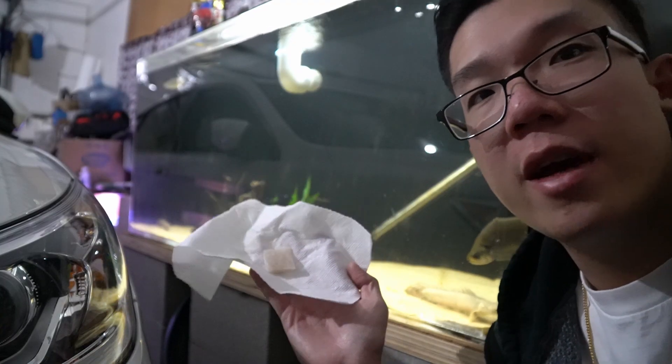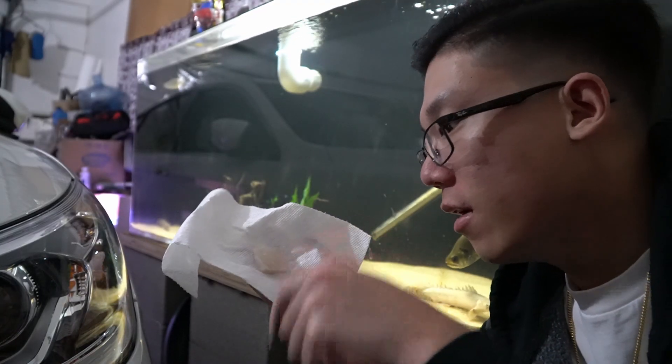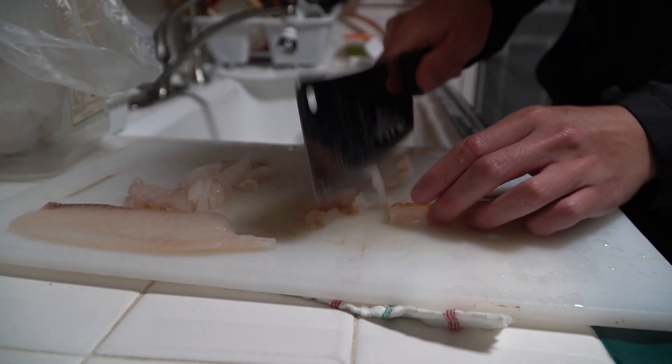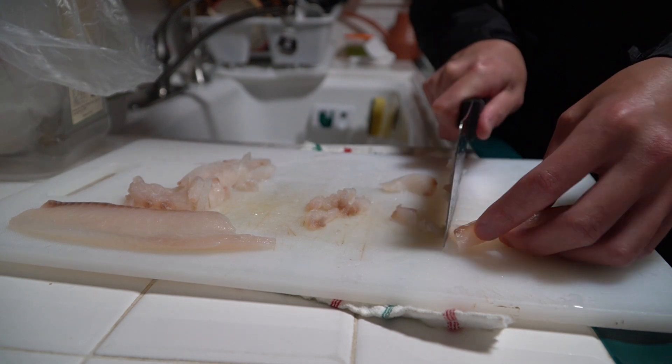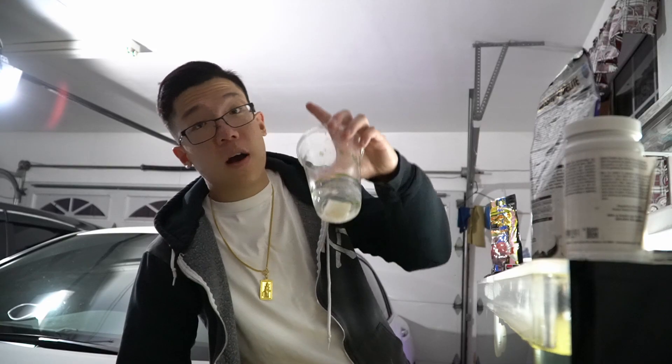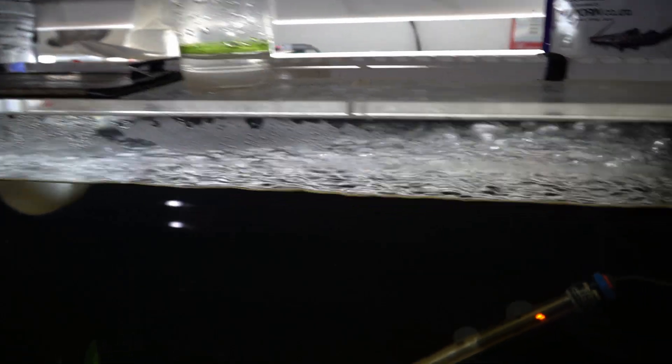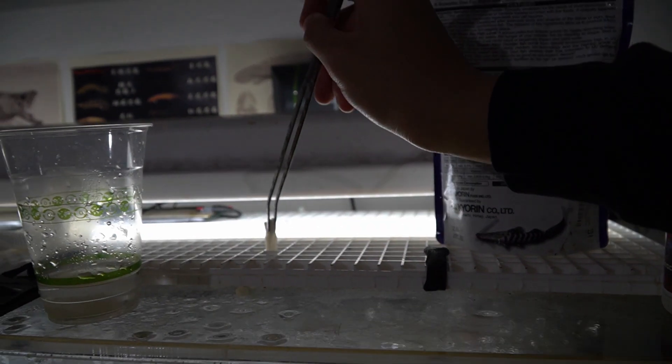I'm actually watching my fish right now and they look pretty hungry, so let's go ahead and feed them. This is frozen tilapia cut into little strips — this is what I mainly feed my pyra, but everyone else in the tank eats it too and they all love it. The tilapia is done defrosting, so let's go ahead and feed.